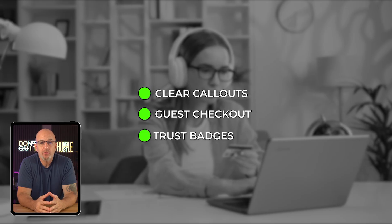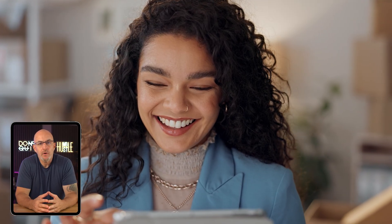If you've got a little budget to work with, try partnering with a small influencer who has a loyal audience in your niche. It doesn't have to be someone huge, just someone whose followers actually care about what you're selling. Lastly, make the buying process simple. Use clear call-outs, guest checkout, and trust badges near the cart button. Keep making these little tweaks and you're going to see your conversion rates climb.